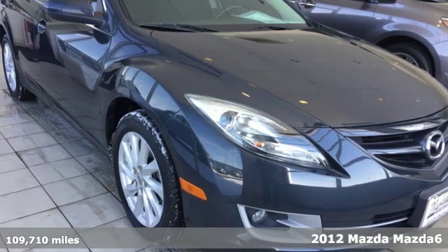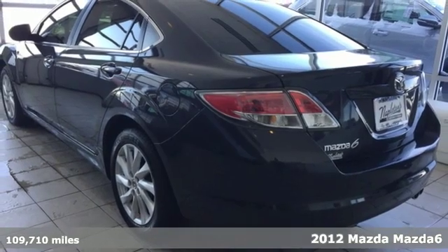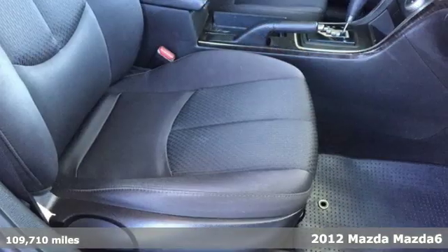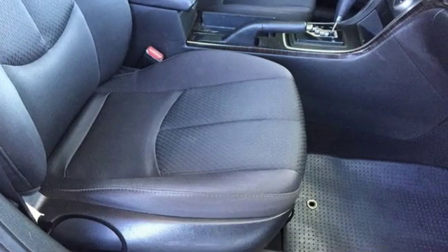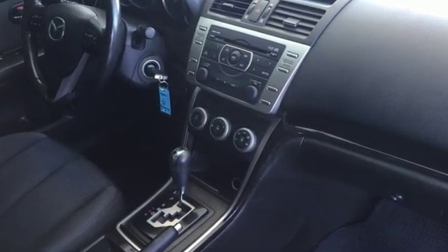It's a 2012 Mazda 6. This sedan provides more precise handling than the average family car. It comes standard with a tire pressure monitor, rear defroster, air conditioning, and a CD player with steering wheel audio controls.